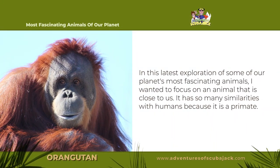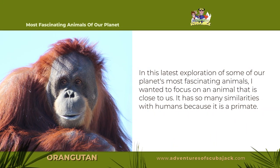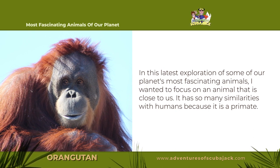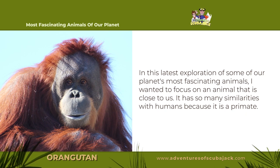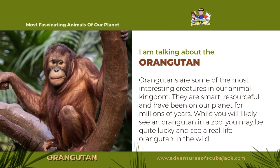In this latest exploration of some of our planet's most fascinating animals, I wanted to focus on an animal that is close to us. It has so many similarities with humans because it's a primate. I'm talking about the orangutan.